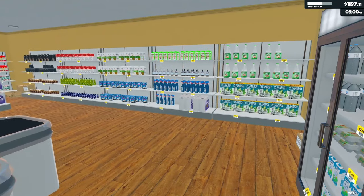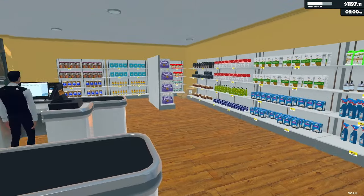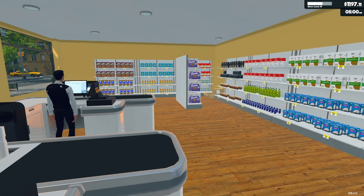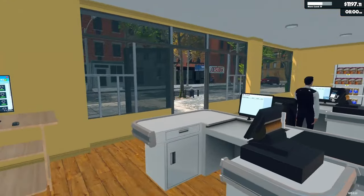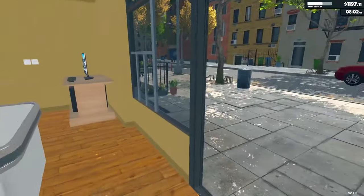We are back and we are going to get open for a new day. Got the shelves restocked at the end of the last episode and now we're going to open and see how we do. We still have over a thousand dollars, which is awesome even after restock, so let's get going.